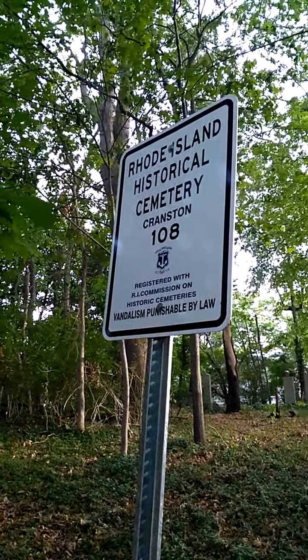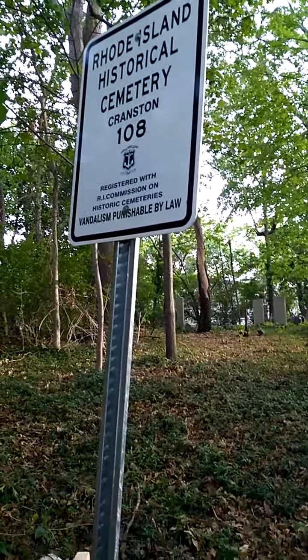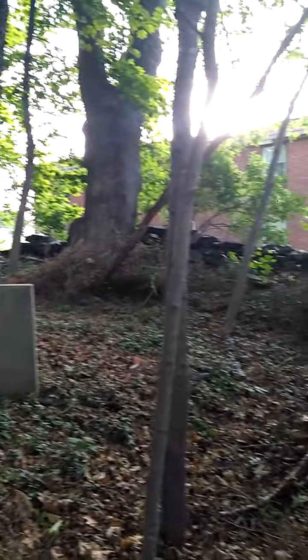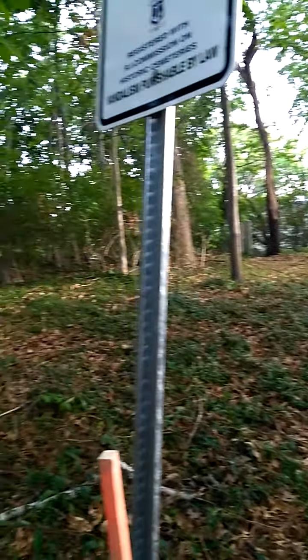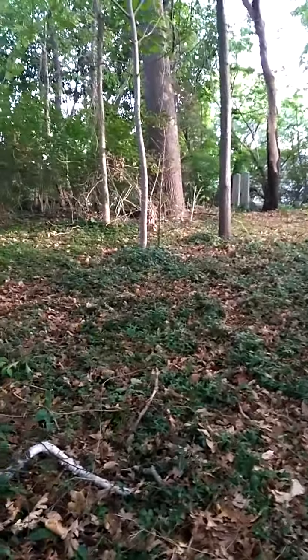This is an update video on Cranston Historical Cemetery 108. We visited the cemetery last year and it was very overgrown, but now it's very cleared out since the last time we were here. We can tell that people are attending to this property and cleaning out the briars, because the last time we went through here our pants were just getting stuck on thorns everywhere. I'm gonna do a quick video and see if we can find any names on these graves.